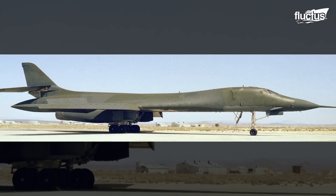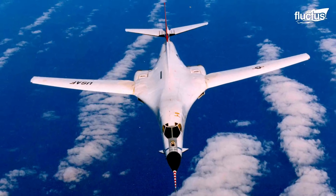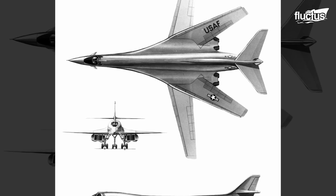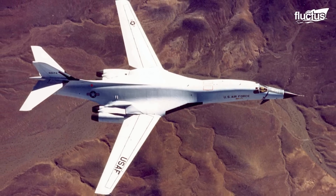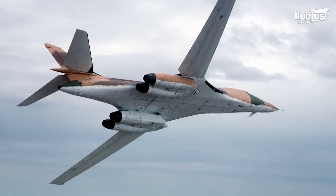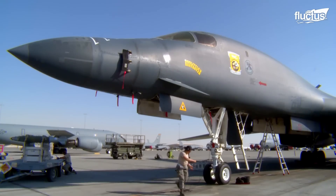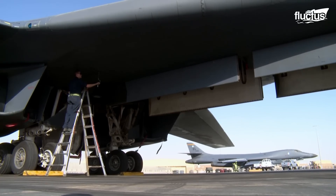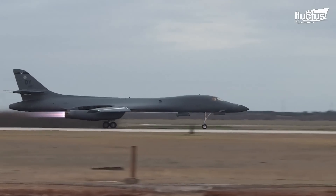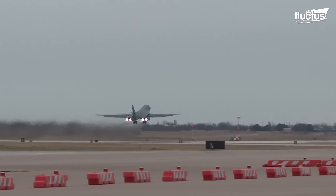First, there was a B-1A project, seeking to build a Mach 2 Plus capable bomber during the Cold War. Because priorities changed, the B-1A was cancelled. By the time Ronald Reagan came to power, the B-1 program had been re-initiated as the B-1B. On October 1st, 1986, the aircraft entered service and was designated the Lancer.